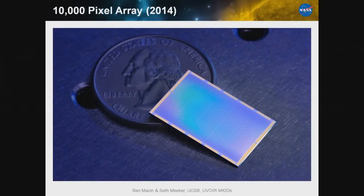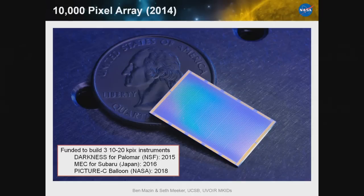We've graduated to a 10,000 pixel array design with five feed lines, to be used in several instruments we've been funded to construct. We've been funded by the NSF to build an instrument called DARKNESS at Palomar for coronagraphic planet finding, funded by the Japanese to build MEC — a clone of DARKNESS for the SCExAO coronagraph at Subaru — and recently funded by NASA to build the imager for the PICTURE-C balloon, which will fly around 2019.